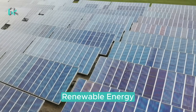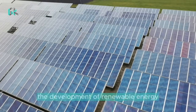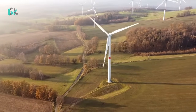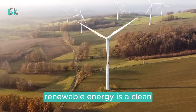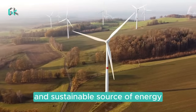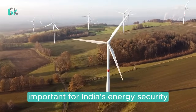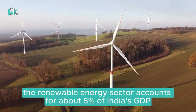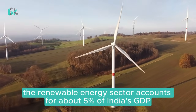India is a leader in the development of renewable energy, and its solar and wind power industries are growing rapidly. Renewable energy is a clean and sustainable source of energy, and it is becoming increasingly important for India's energy security. The renewable energy sector accounts for about 5% of India's GDP.